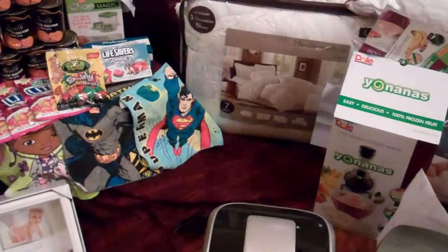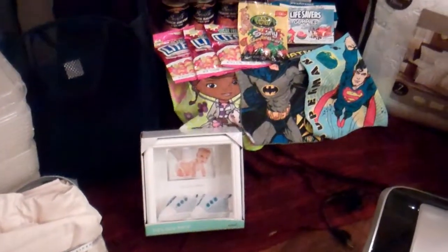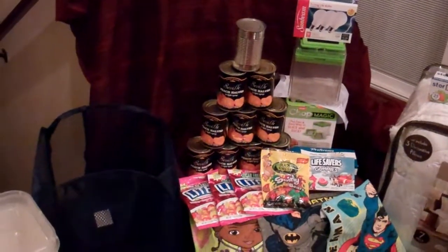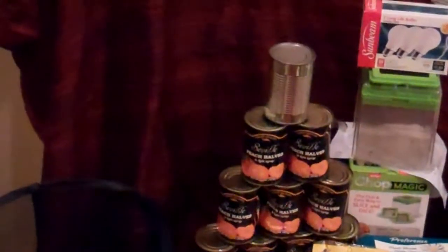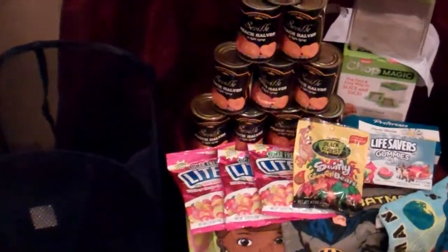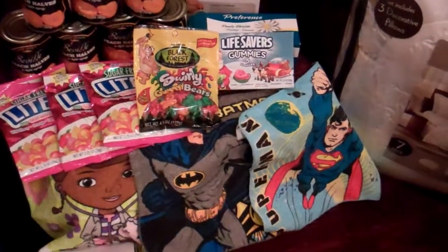This big red thing here, I think it's a mattress cover — it's got buttons on it, and it was not in a case or anything. Got a few things here: light bulbs, some cans of peaches — dented cans of peaches — a mystery can. I know it's not peaches because it's a different style of can. Some candies, some hygiene products, some washcloths.